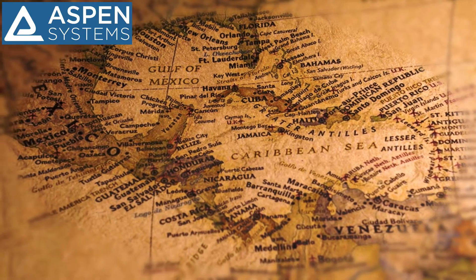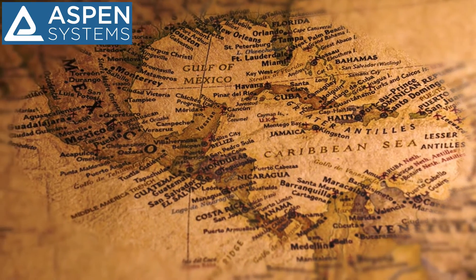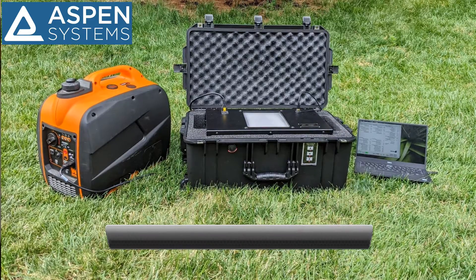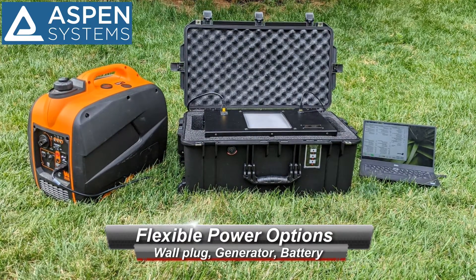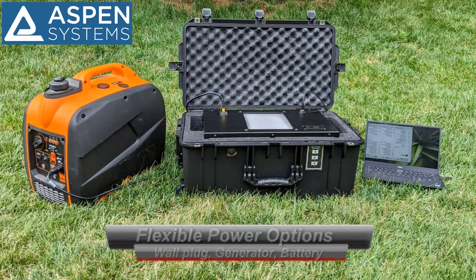Do you do any lab work or is it mostly field work that you do? This is a good question, because all the work that I have done is in the field — in Colombia and Panama. It has been great to bring the equipment into the field, and sometimes when I find a place to plug it in, I use it, or I have used a power generator to run the machines and run experiments in the field. Being able to bring these systems into the field is a plus.